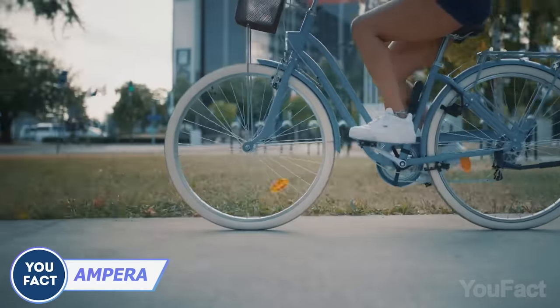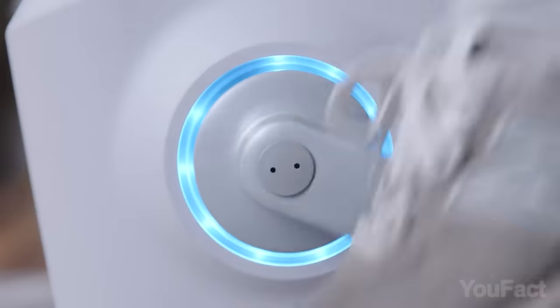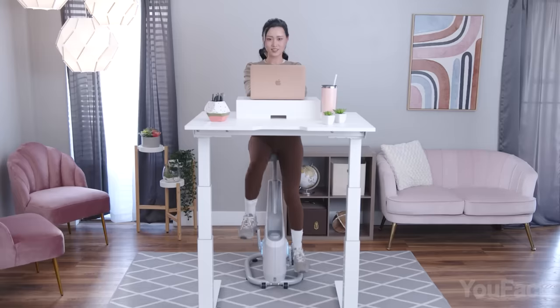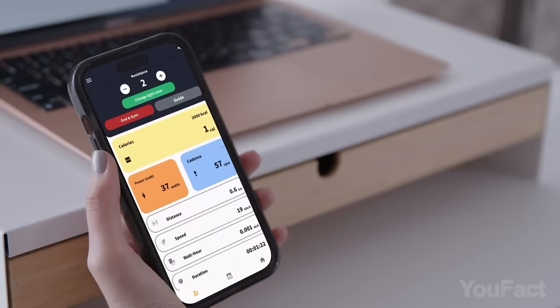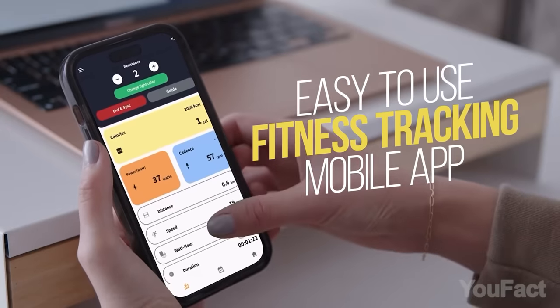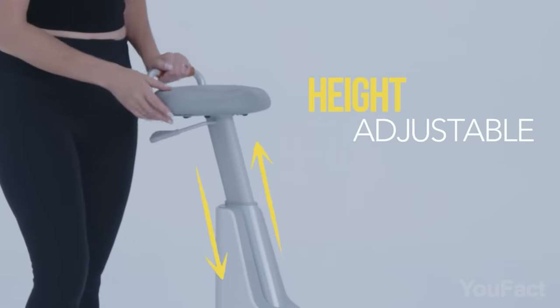Short on time for the gym? Looking to incorporate exercise into your day? The Ampera office bike is a great way to do that. It allows you to strengthen muscles and burn more calories while you work at your desk. The bike operates smoothly with a good range of resistance levels suitable for working, and features a stable base and an adjustable seat for safety and comfort during use.